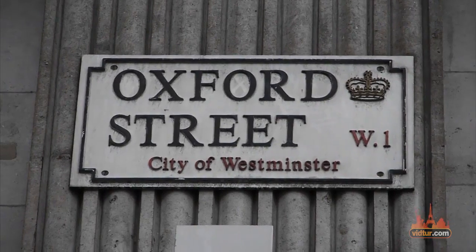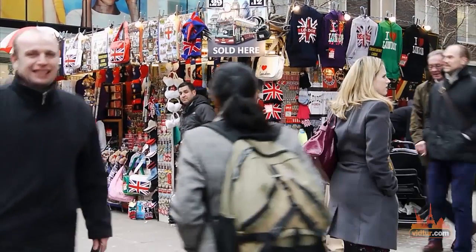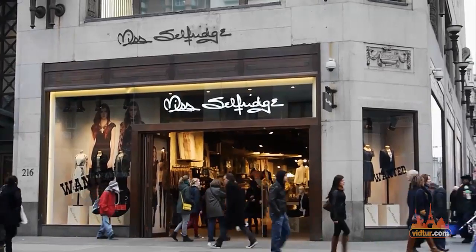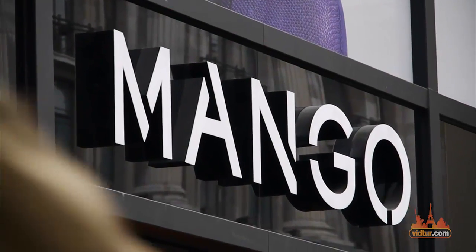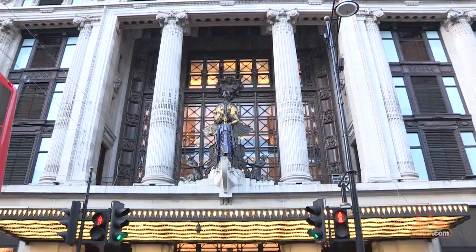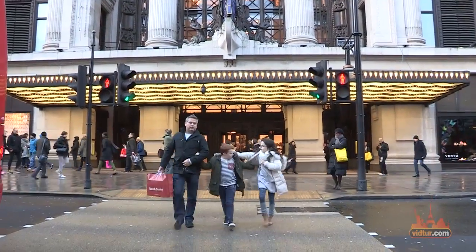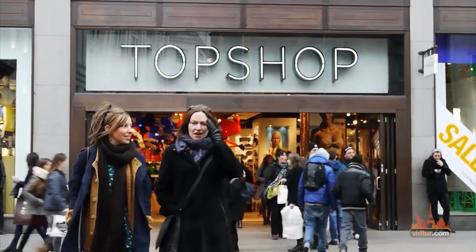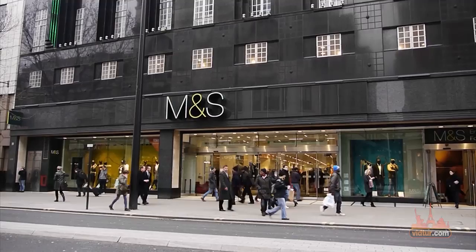Oxford Street is a one-and-a-half-mile unrivaled shopping experience. This world-famous road includes 300 stores, several department stores, international and British brand names, and plenty of restaurants and cafes. You could spend a whole day walking up and down this street. We suggest saving one day for shopping and spending the rest of your vacation sightseeing.